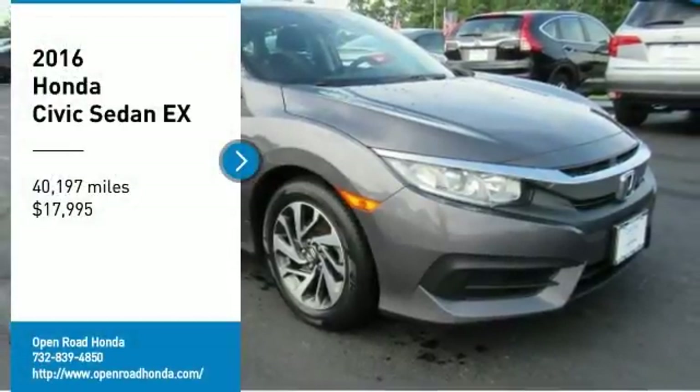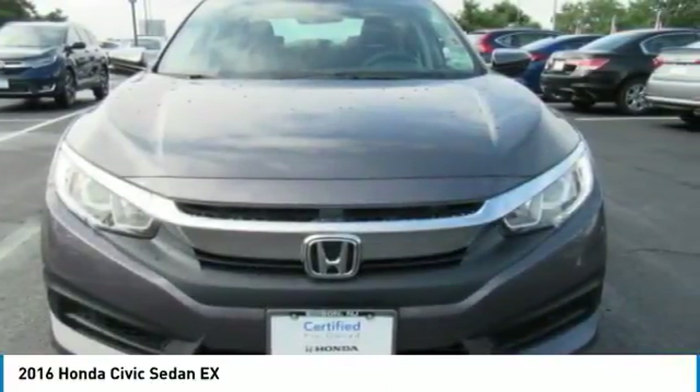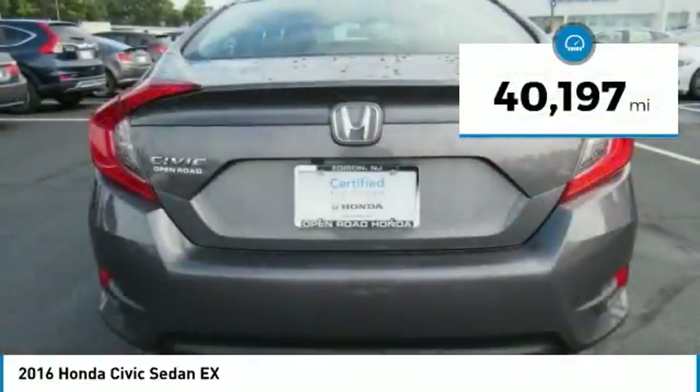Make a great choice today with the 2016 Honda Civic. Practical, awesome gas mileage, and incredibly reliable — and it's priced below $20,000. This vehicle has less than 45,000 miles.